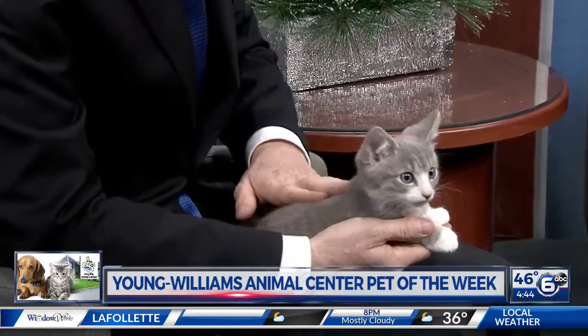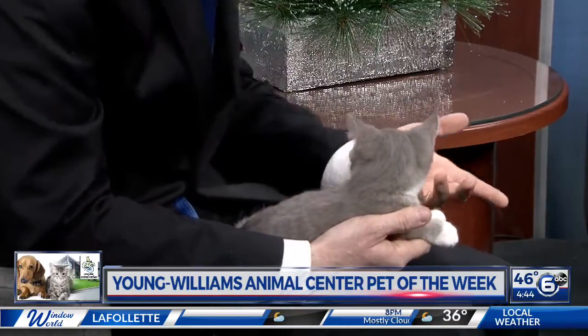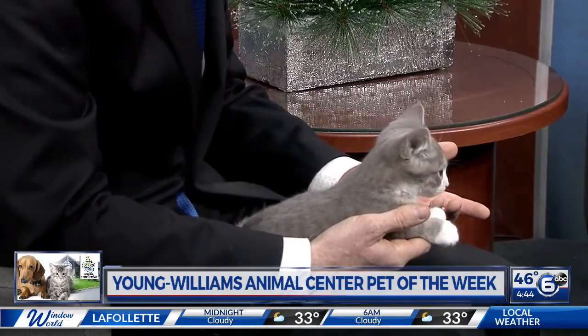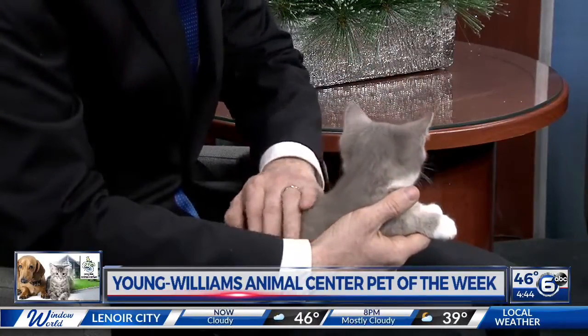One female cat, her mate, and their offspring can produce 420,000 kittens in just seven years. So if you spay or neuter your one cat, you can save — that's 420,000 cats.